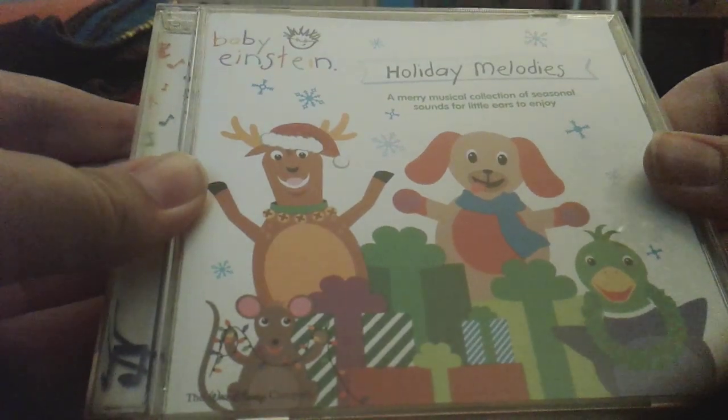And, Holiday Melodies 2006 CD. Front, side, back, other side, disc, CD guide.